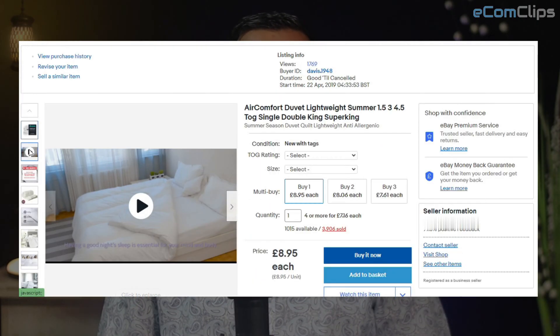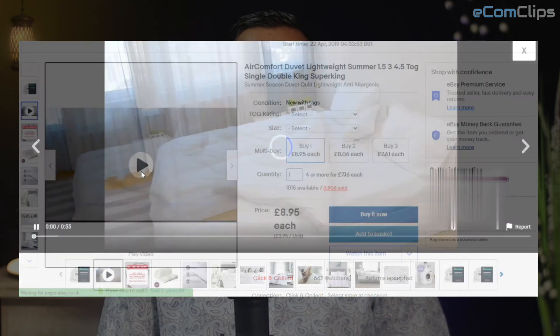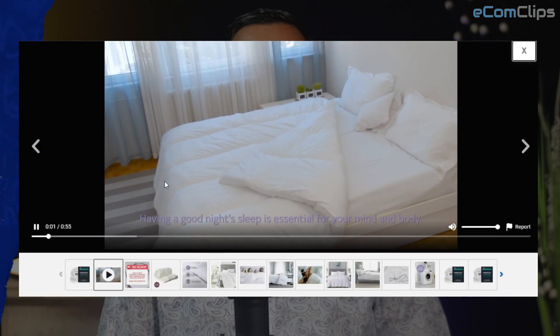It is very obvious that we can easily add a video to our eBay variation listing. Following this, we have added videos to our other variation listings as well. For example, you can see that for this variation listing, we have added a video and it is already approved by eBay.